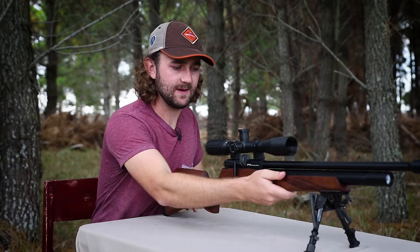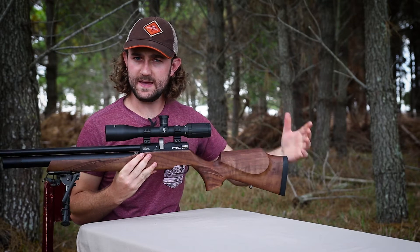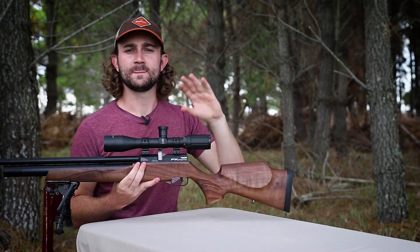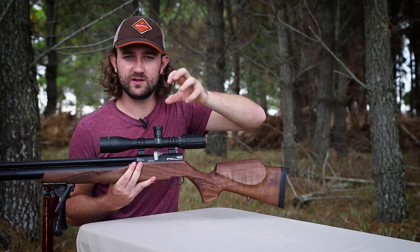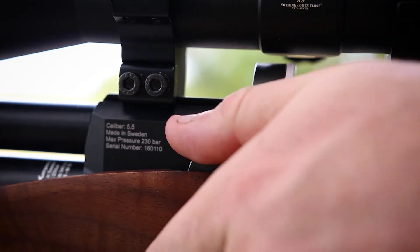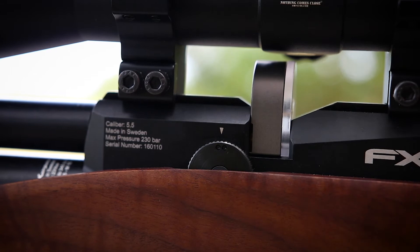The Streamline has a power wheel for changing the power setting. Unlike the Impact's power wheel, which adjusts hammer spring tension, this one is a transfer port adjustment. Importantly, it has three repeatable, clickable power settings rather than a freely spinning wheel. Low power gave me about 10 foot-pounds, medium gave me 20 foot-pounds, and high power gave me just over 30 foot-pounds.